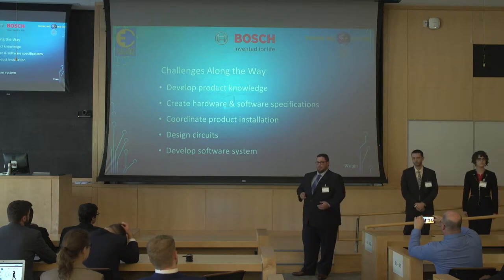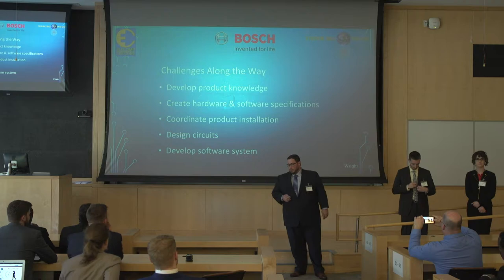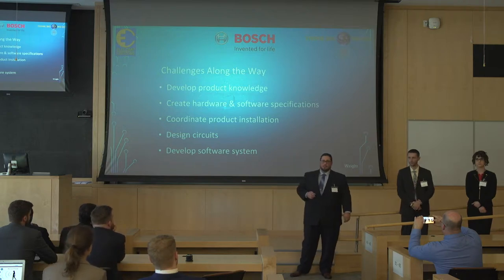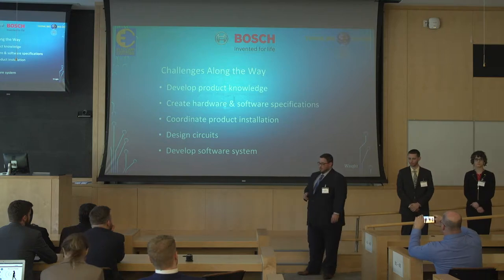Because this system integrates onto a product in place, we had to coordinate installation with contractors who had the technical ability, the know-how, and also the licenses required. The fundamental part of our task was to design circuits and develop a software system to integrate these sensors onto the Inverter Ducted System.